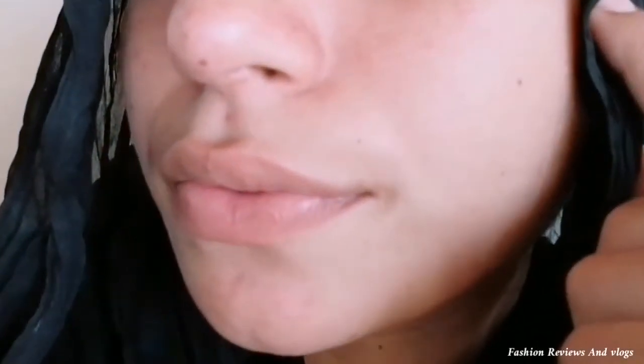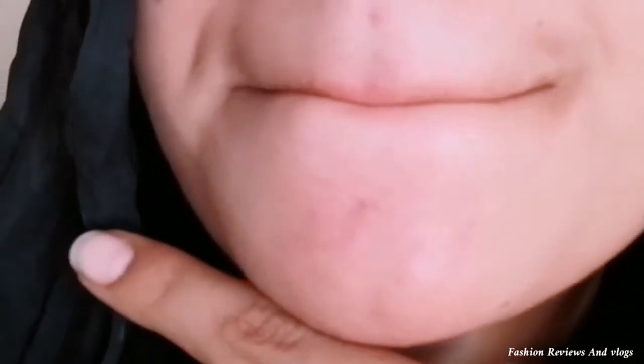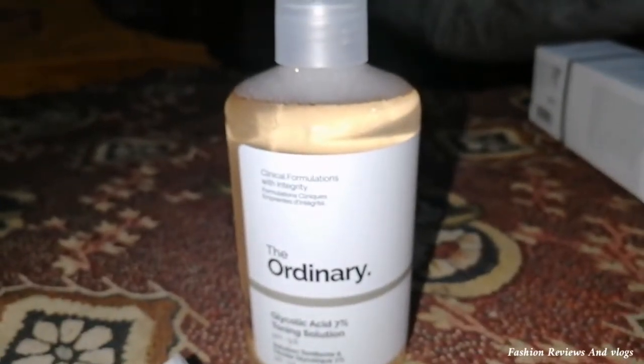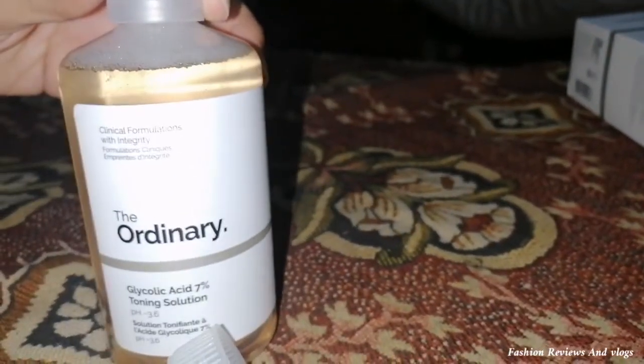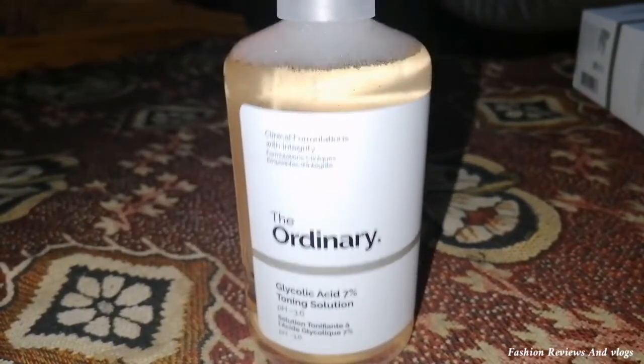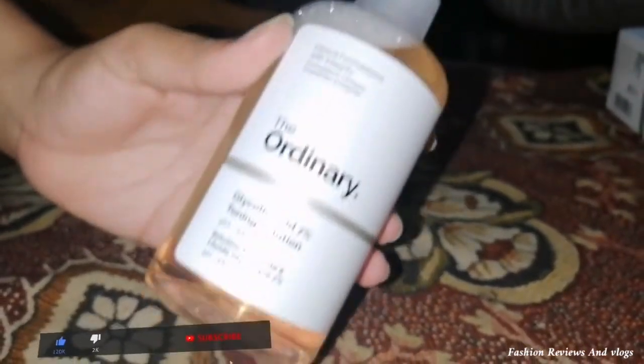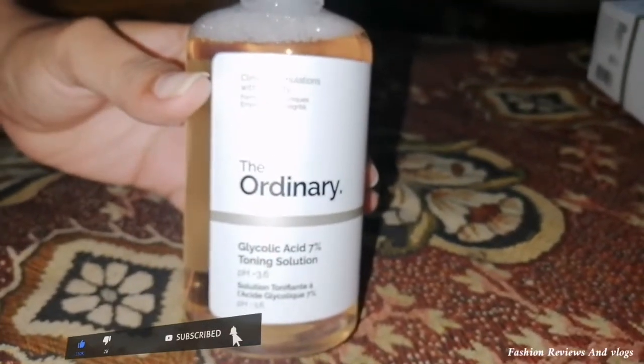I am adding a small clip here so you can see my skin. There are a lot of blackheads and whiteheads, many scars and dark spots. I am not showing it directly in front of the camera as I captured this in my room. I will show you properly in the next update, and I will also give you day-by-day progress.